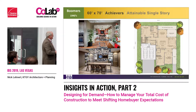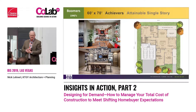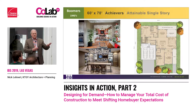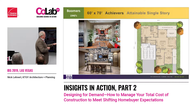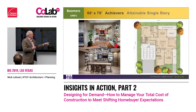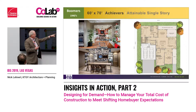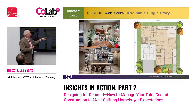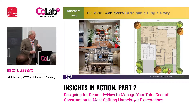For the achievers — the generation born in the 1940s — they're looking for pure single-story. We can get a pure single-story house on a 60 by 70. Two or three bedrooms, their choice. Kitchen, gathering, dining, outdoor living covered, backyard, and a very nice master suite with some storage. That's for the 40s.